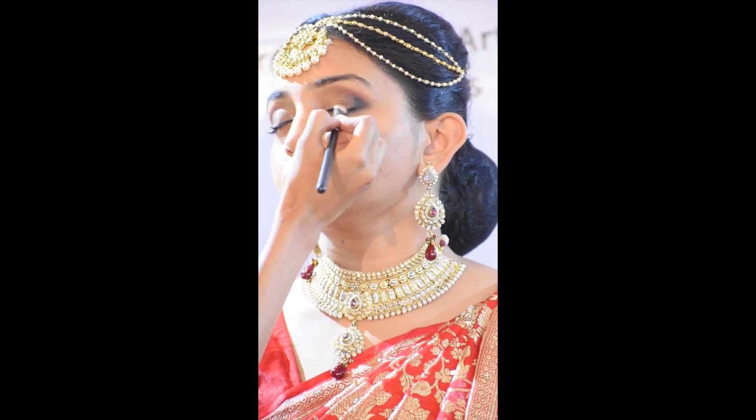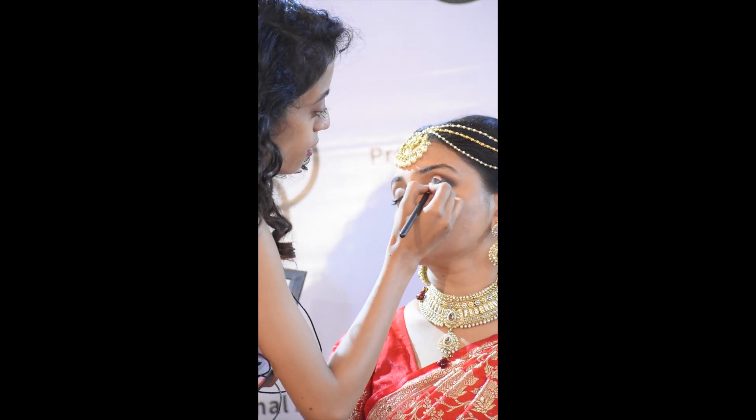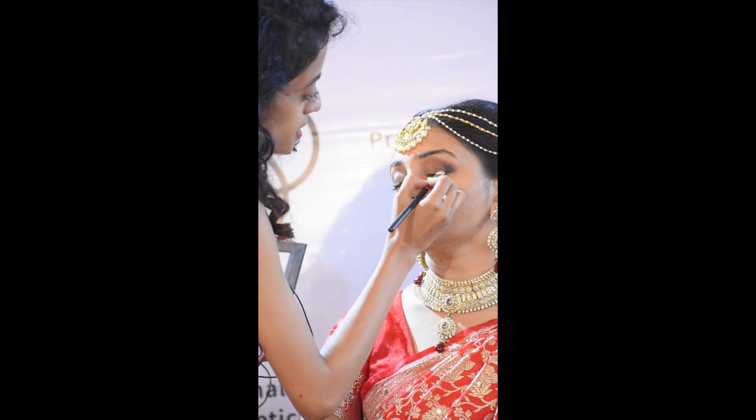Making sure that I don't take it all the way to the corner because I like that nice depth over there.